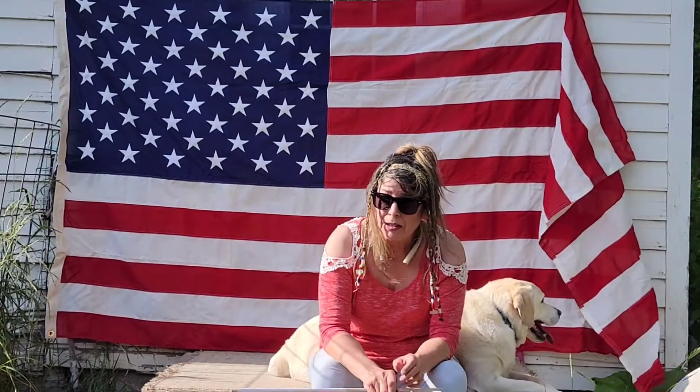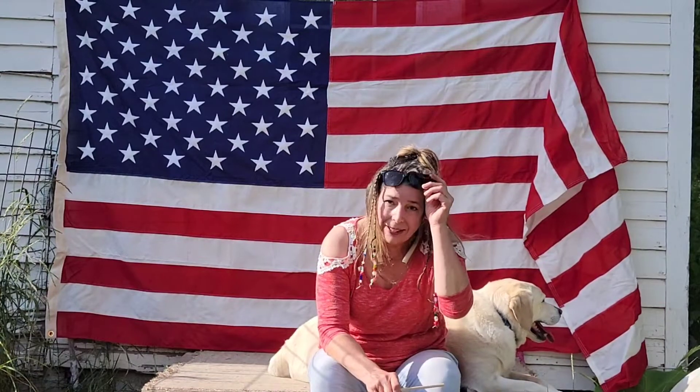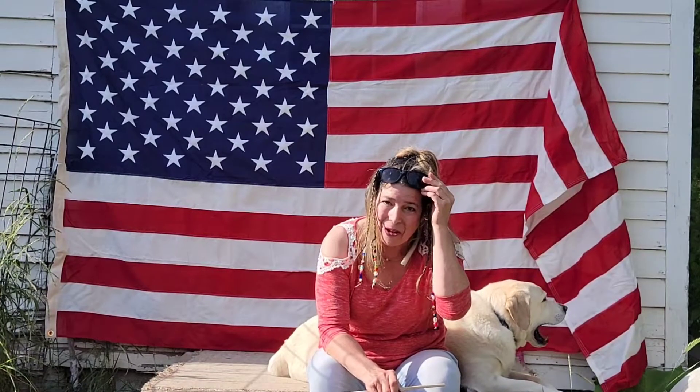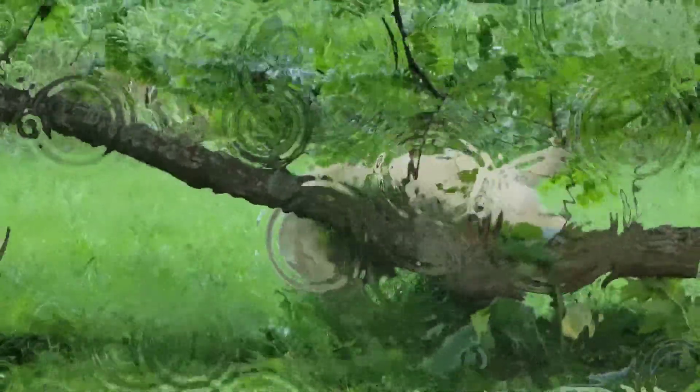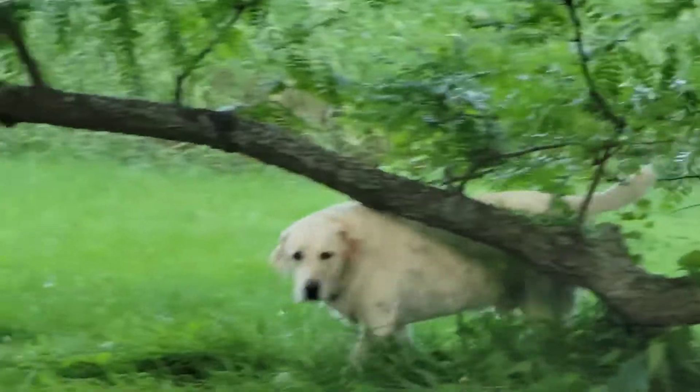There's fun recipes and fun things to do. Have a safe and happy 4th! Remember to provide lots of fresh water to keep your pet hydrated and to keep things flowing.